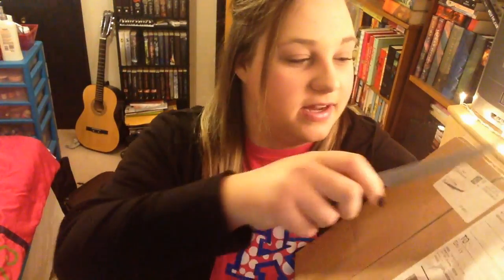That's it for this package. Package number three is from bookoutlet.com. I ordered a bunch of books from here and I can't wait to open it. I've got my handy knife here so that I can cut into it. Can you guys even see this? This could be a total fail.